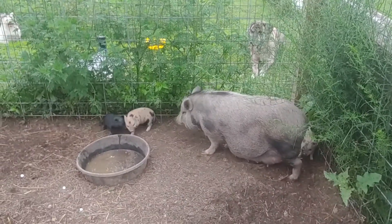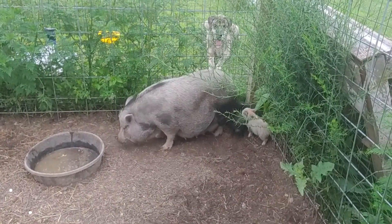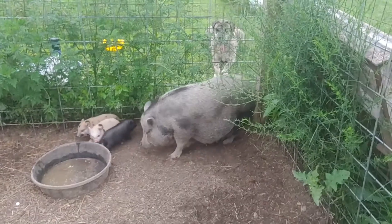Hello and welcome back to R33 Homestead. It is Friday, July 15th — I was a few days ahead.